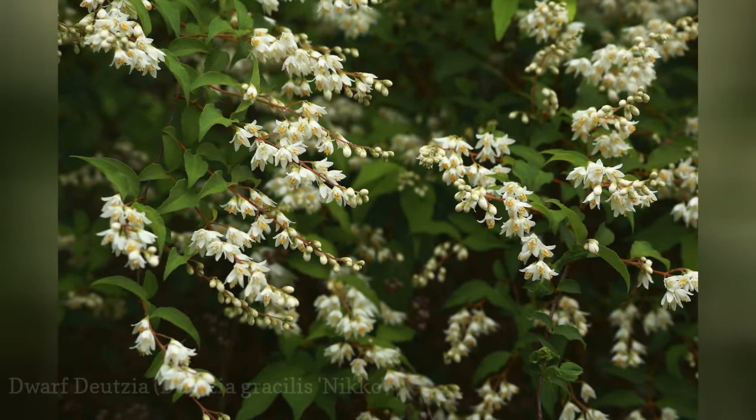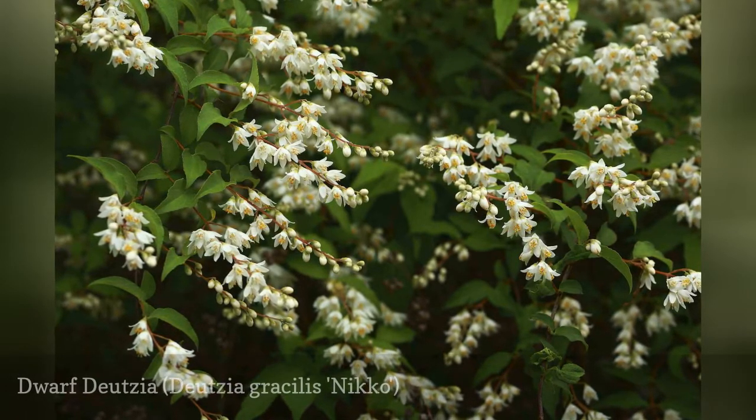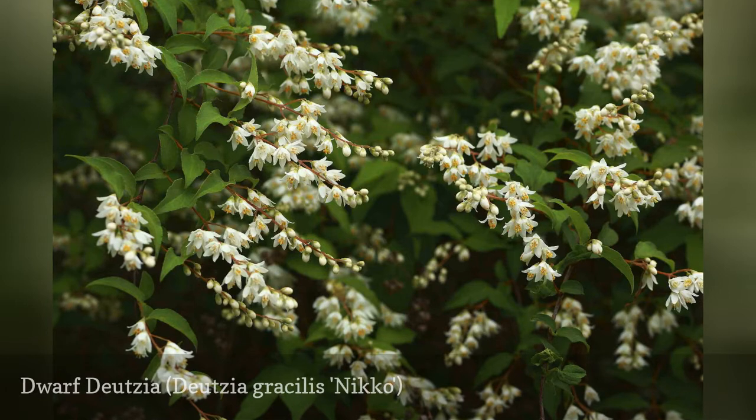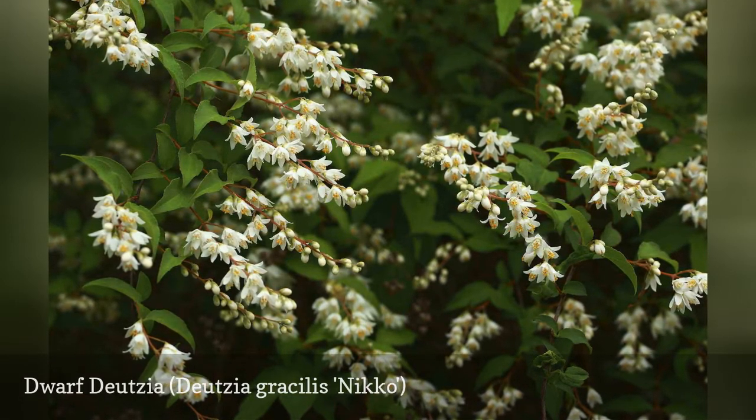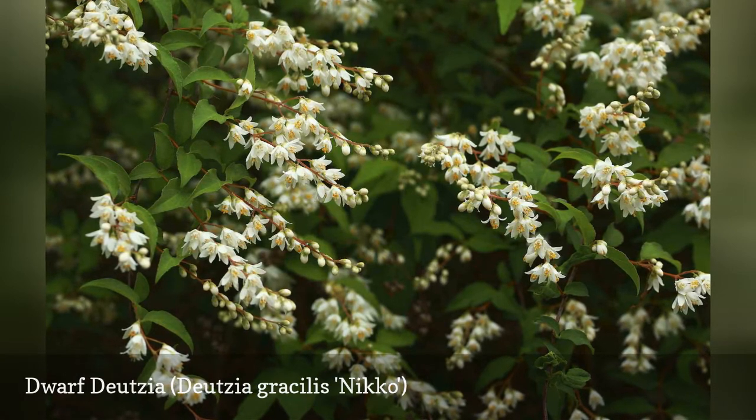What makes Dwarf Deutzia, Deutzia gracilis 'Nikko', so special is that, despite being a shrub, it can function as a ground cover. This is because it stays so short and is wider than it is tall — 2 feet tall with a spread of 5 feet.